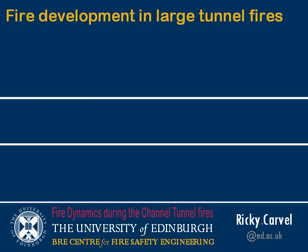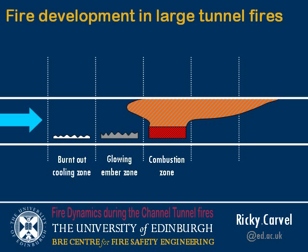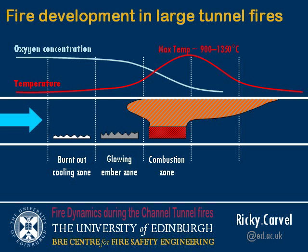We assume there is some part of the rolling stock — or in a tunnel, something burning — producing a fire plume. The fire may be spreading; it will generally spread in the direction of ventilation flow. There may be a zone that's burned out upstream, and a zone that's still hot but isn't doing much burning. Most of the combustion happens in one localised area, reaching a maximum temperature somewhere in the combustion zone, and because there's a lot of combustion happening, the oxygen concentration drops across that combustion zone.